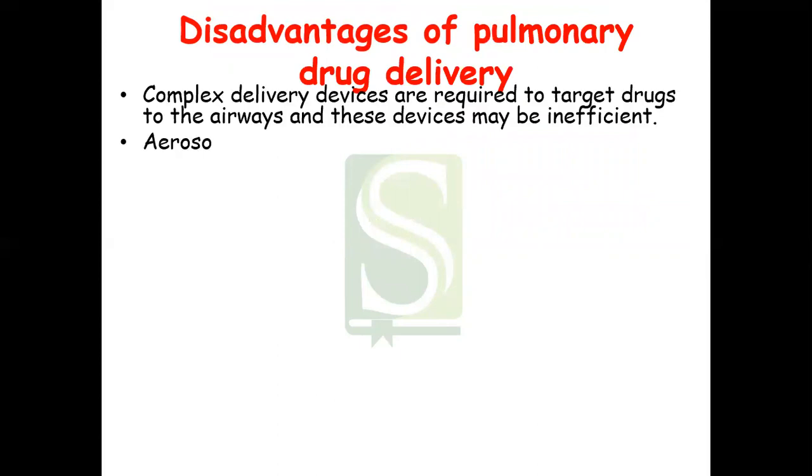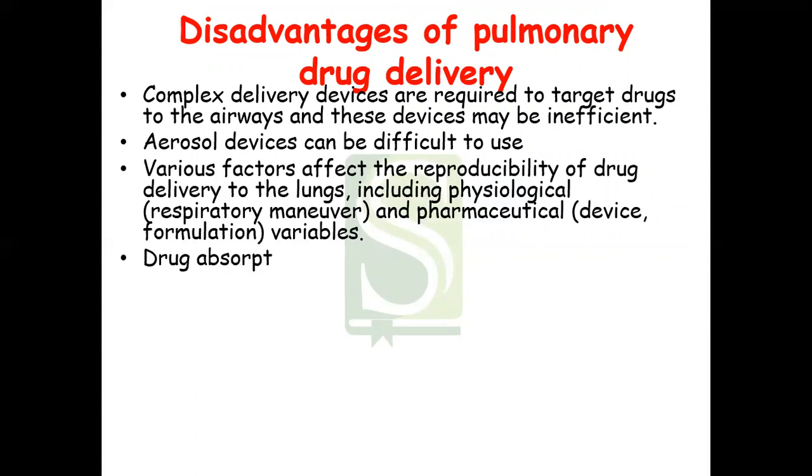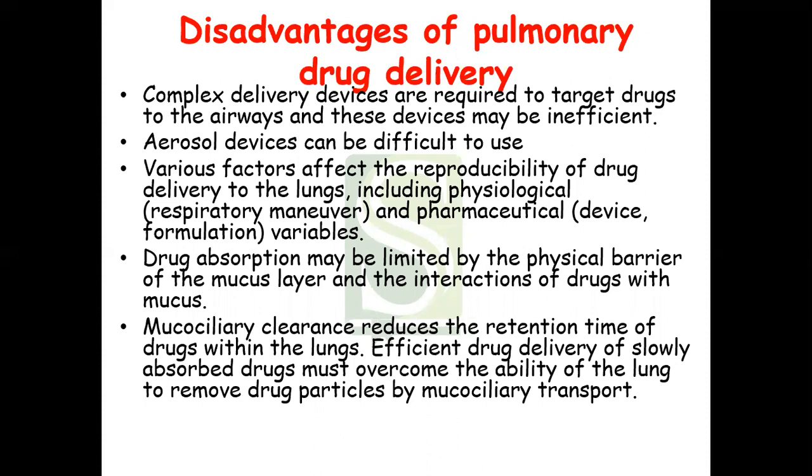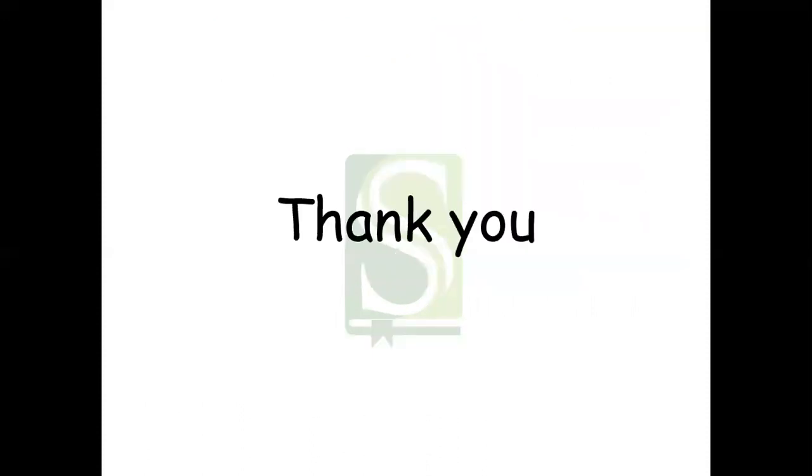The disadvantages of pulmonary delivery include: complex delivery devices are required to target the drug to the airways and these devices may be inefficient; aerosol devices can be difficult to use; various physiological and pharmaceutical factors affect reproducibility of drug delivery to the lungs; drug absorption may be limited by the physical barrier of the mucus layer and interaction of the drug with mucus; mucociliary clearance reduces drug retention time within the lungs; and efficient delivery of slowly absorbed drugs must overcome the lung's ability to remove drug particles by mucociliary transport.